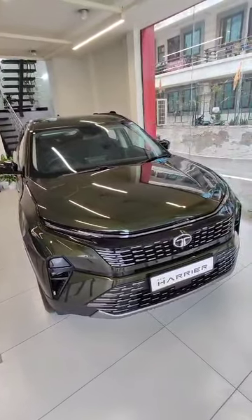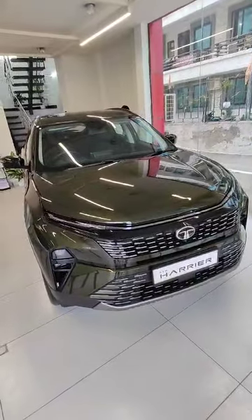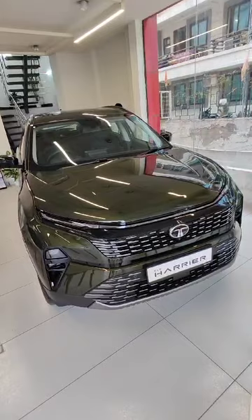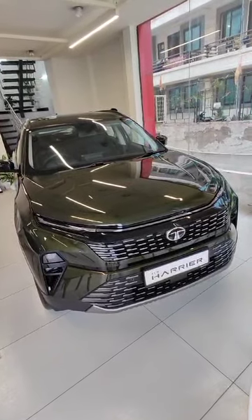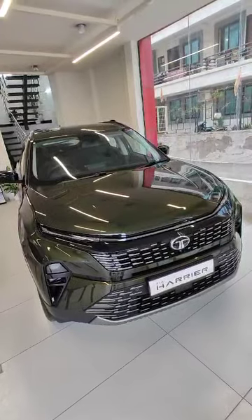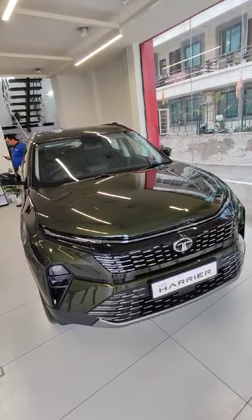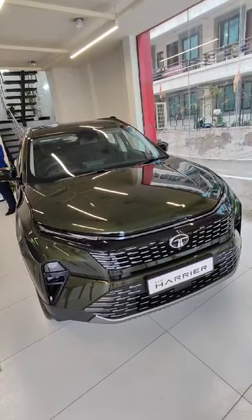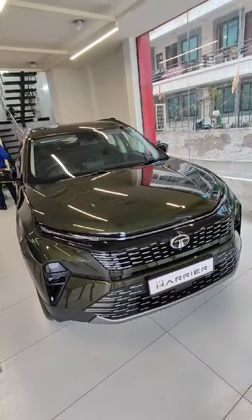This is the new Tata Harrier 2024 top-end model edition, with a bold new front look. Let's take a look over the Tata Harrier car.